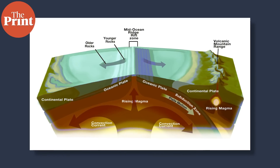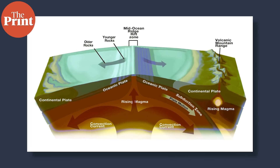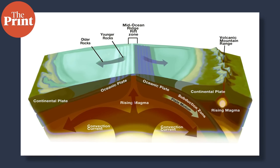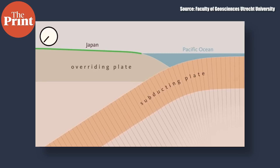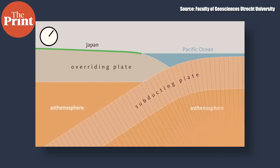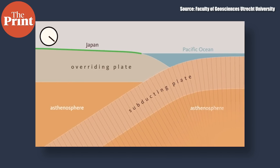Subduction zones are formed in areas where reverse faults occur, as the convergence of two tectonic plates along a reverse fault leads to a subduction force. One plate is essentially forced downwards or subducted into the mantle while the other rises. An earthquake occurs when either of these plates slip. In the Nankai Trough, the Philippine Plate is forced downwards by the Amurian Plate, thus causing the formation of a zone prone to large earthquakes because of the immense energy that a subduction zone holds.